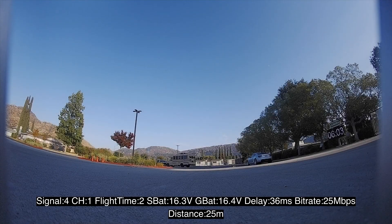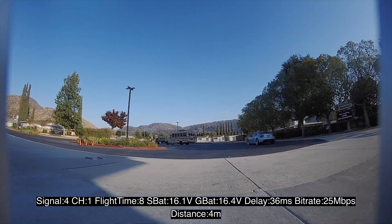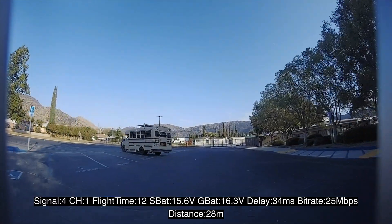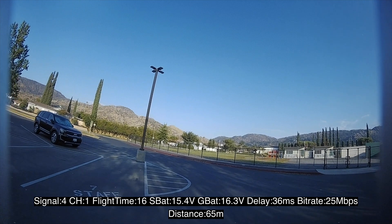Hey everyone! Thanks for joining me, RogueFPV. I've got a quick video to show off a feature in the new WoxNel avatar system that you can enable called Ranging Mode. Ranging Mode is supposed to give you an idea of how far away your drone is from you if you crash.